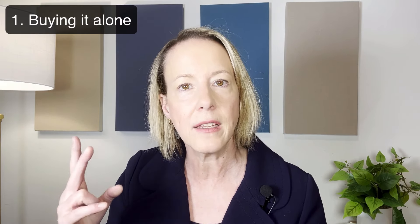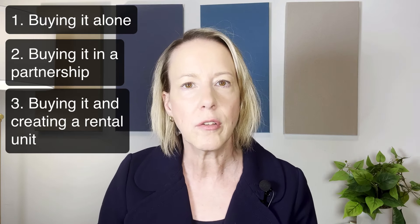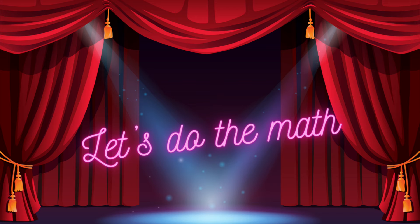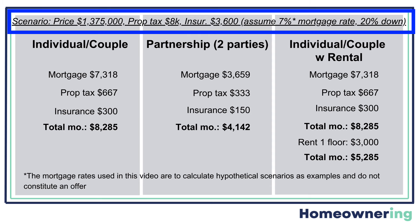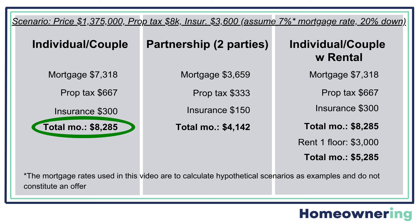The first is buying it alone. Second is buying it in partnership with an individual or a family, and the third is buying it and creating a rental unit. To finance this for one party, whether it's just you or you and your spouse, you're going to have a total monthly cost of roughly $8,285 for about 2,000 square feet of livable space, and probably another thousand square feet of basement, plus a yard and two parking spaces. That's a lot of space in New York City, and it's also very expensive.